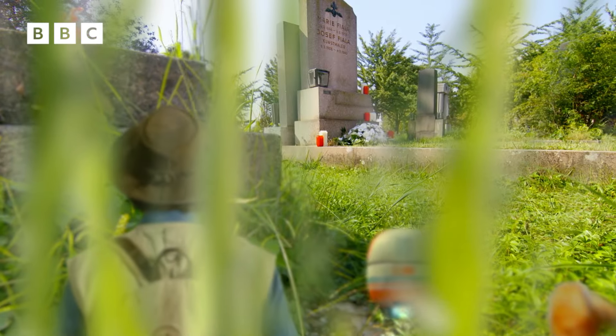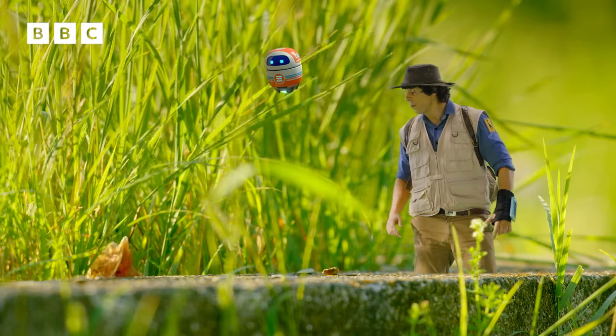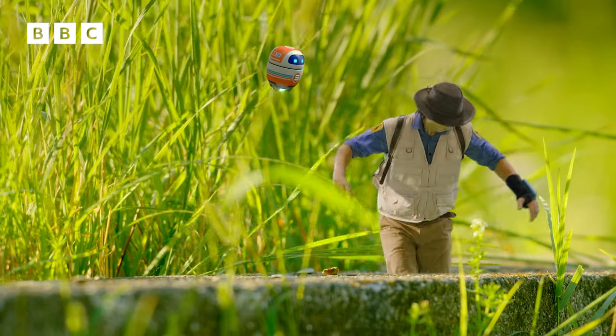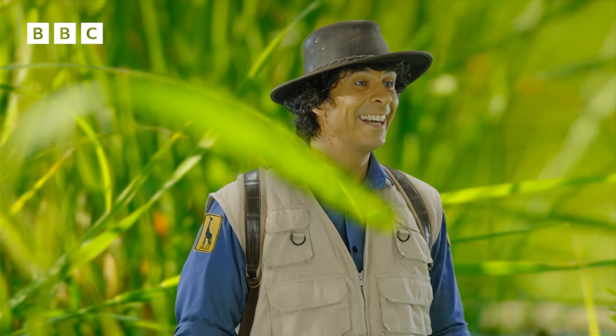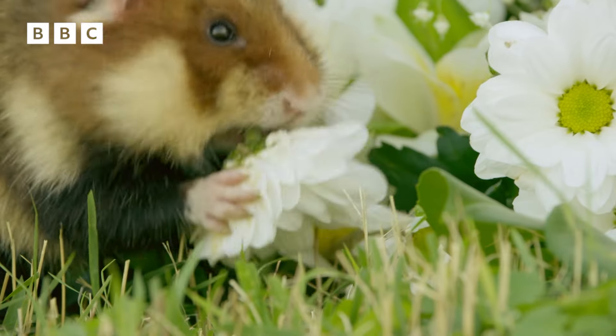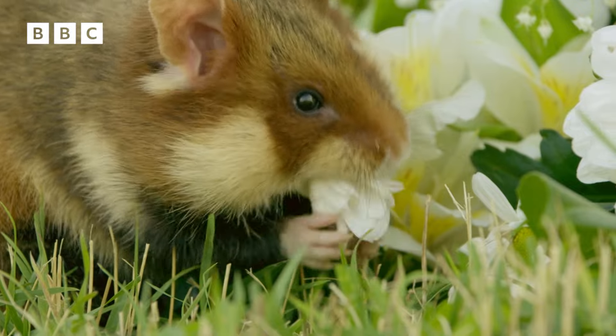The coast is clear. The big bully's gone. The flowers are all yours, my furry friend. At last! Dinner time! Personally, flowers aren't really my thing, but he seems to love them. I wonder why.